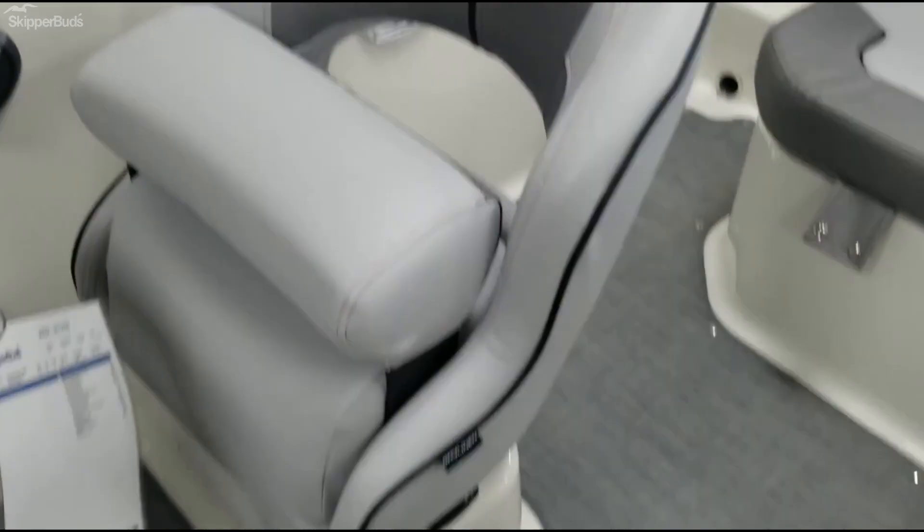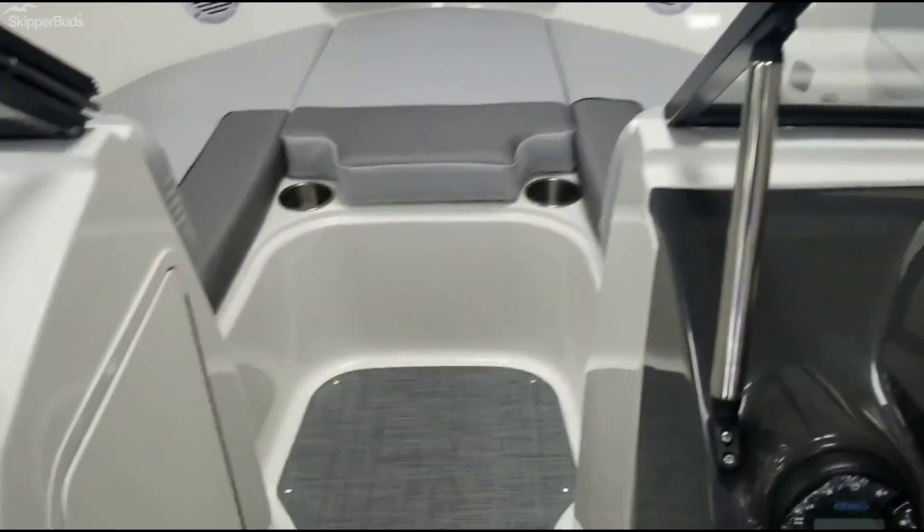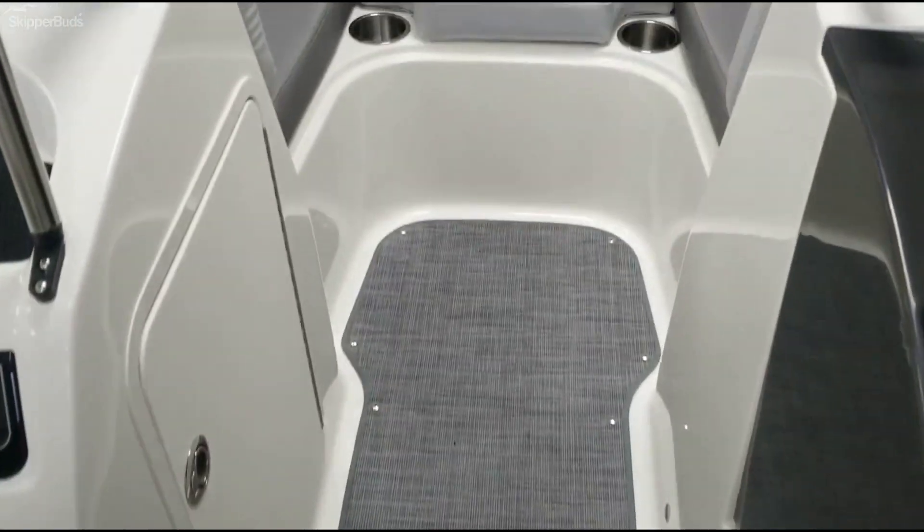The driver's seat is a bolster driver's seat for those that like to look over the windshield. Nice seaweave flooring inside.